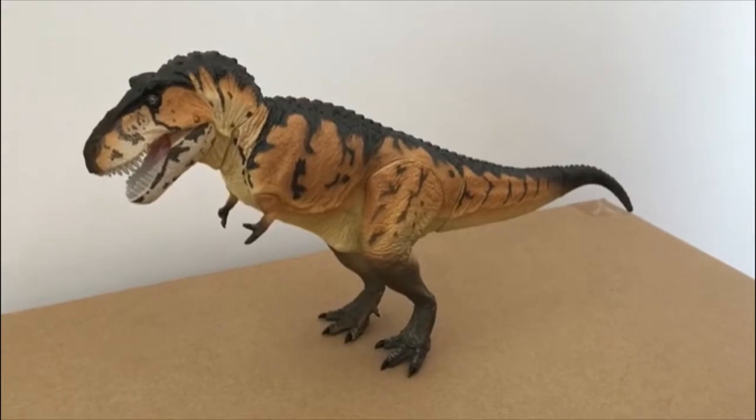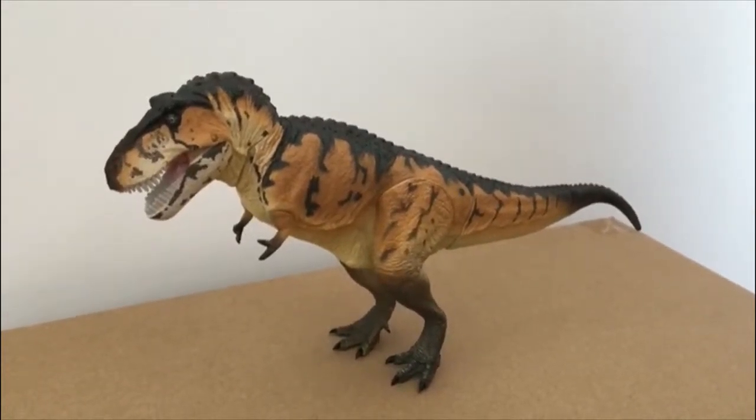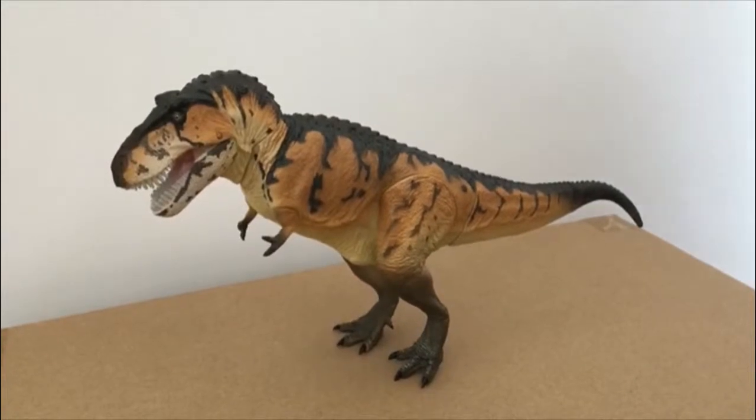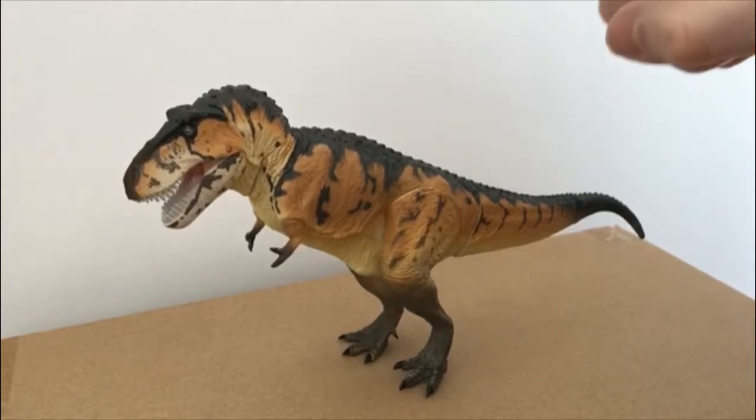This is the limited production Kaido Sofibu Toy Box T-Rex with 10 points of articulation: the tail, the ankles, the legs, the arms, the neck and the head.